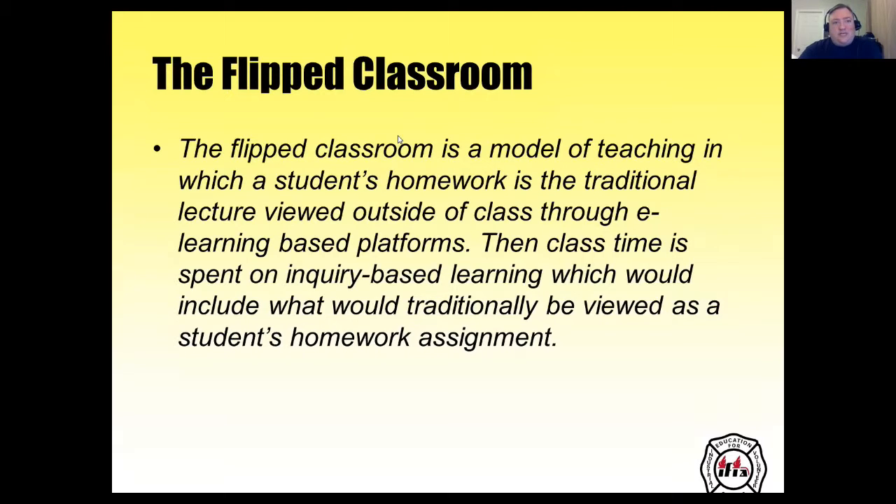The flipped classroom is a model of teaching in which a student's homework is their traditional lecture, viewed outside of class through e-learning based platforms. Then class time is spent on inquiry-based learning, which would include what would traditionally be viewed as a student's homework assignment.